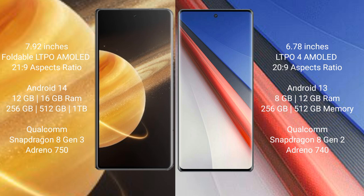Honor Magic V3 runs on the Android 14 operating system. Vivo IQ 11 Pro runs on the Android 13 operating system.